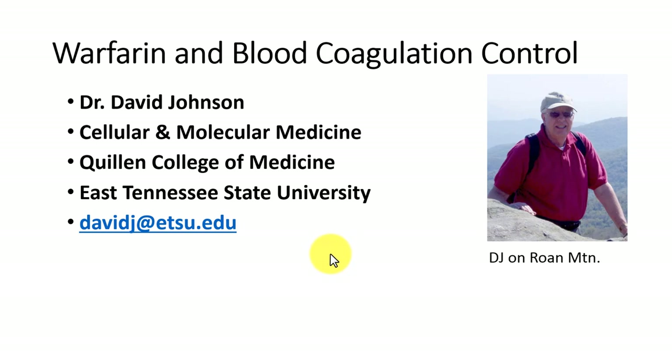This is Dr. David Johnson at Quillard College of Medicine, East Tennessee State University, and this talk video is about warfarin and blood coagulation.